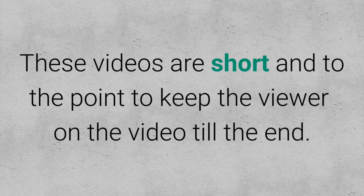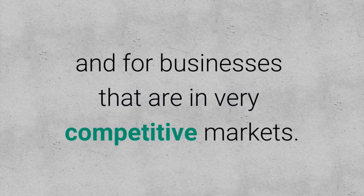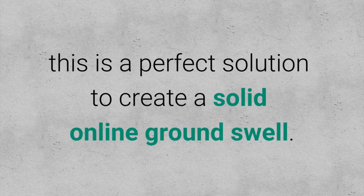For our product videos, we keep the video short and to the point, and that keeps the viewer on the video till the end, which is also really good for your YouTube ranking. They're perfect for domination of your marketplace, for businesses in very competitive markets, and also for businesses who have a minimal online marketing budget — this is a perfect solution.